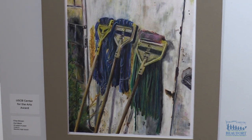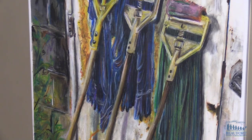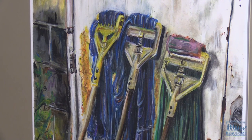I work at a restaurant, so I was taking pictures of the restaurant and one of the pictures I did was of mops. We used to mop at the end of the night out back, and I just took a picture and I really liked how it turned out with the composition and everything. So then I did an oil pastel drawing of it and tried to emphasize the colors.